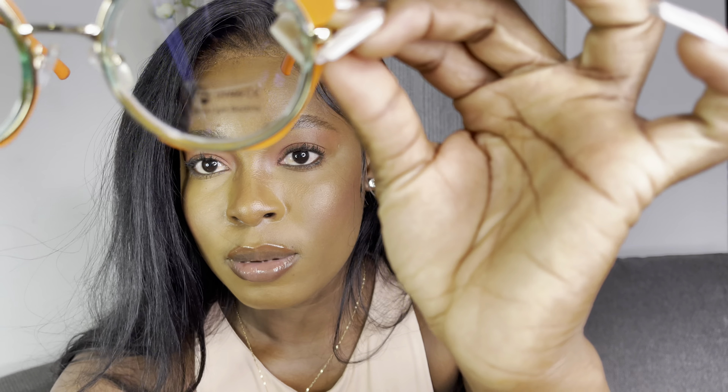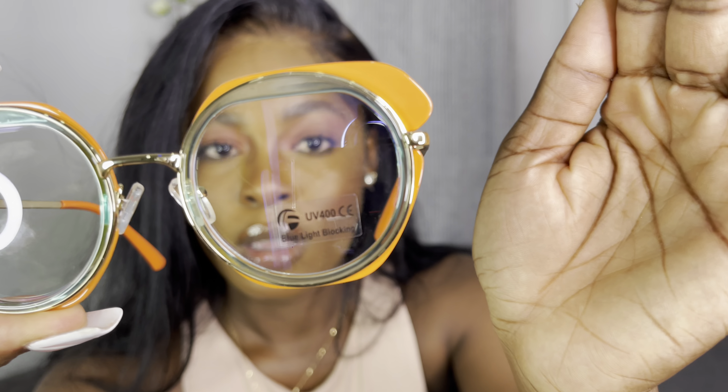The next one is this orange one. As you can see, it says 'Blue Light Blocking.' Let me know if you guys can see me. It says blue light blocking — let's try this one on.